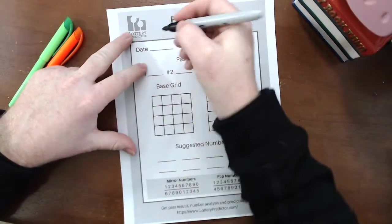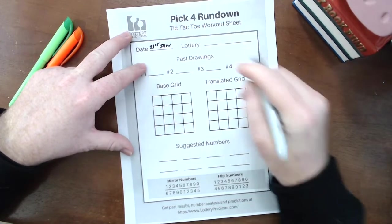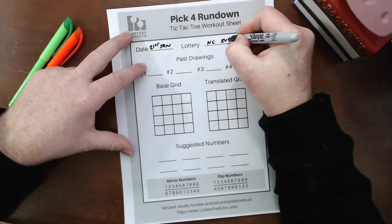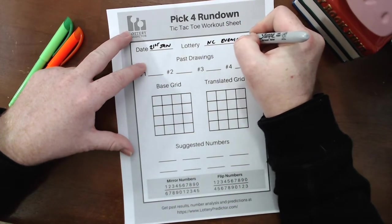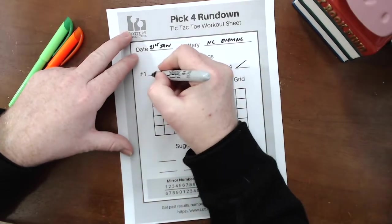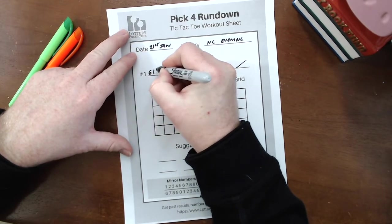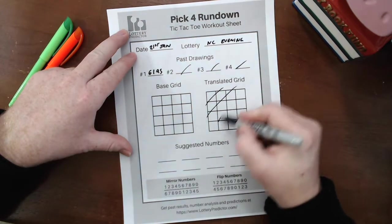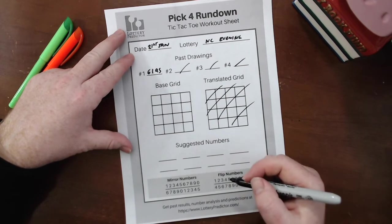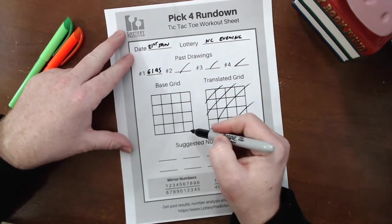We're going to start with the 21st of January — it was the evening draw on the 21st of January that we're going to use for our base, in the North Carolina evening lottery. As before, we only need one lottery result, which on the 21st in the evening was 6195, and we're not going to need the translated grid this time, so we won't need our mirror or flip numbers. We'll fill in the base grid in the same way, starting with the top left and moving to the bottom right.